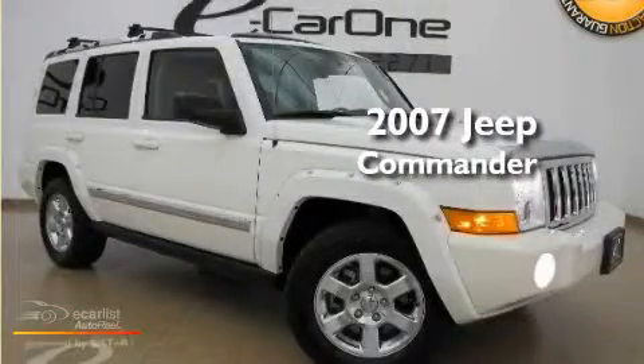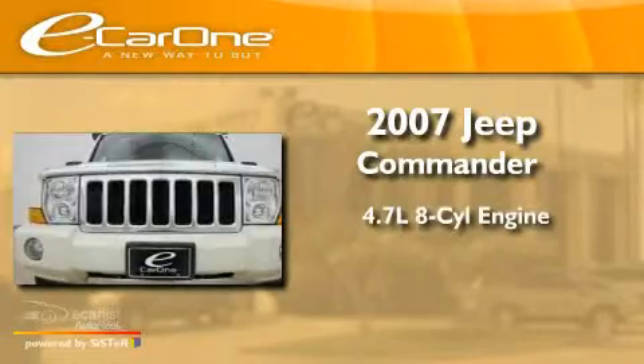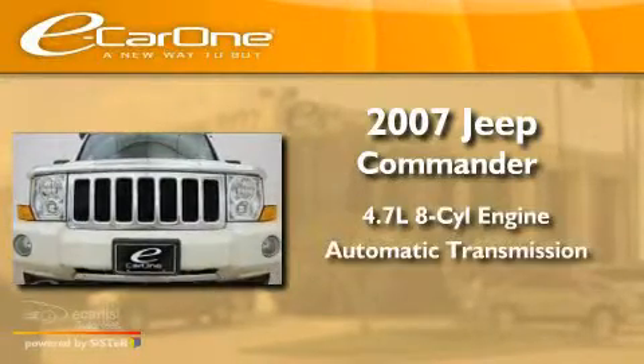This is a 2007 Jeep Commander. It has a 4.7-liter, 8-cylinder engine and an automatic transmission.